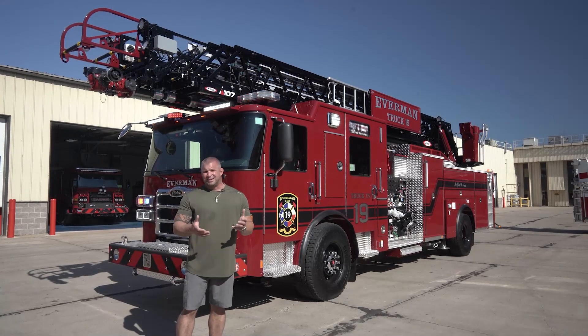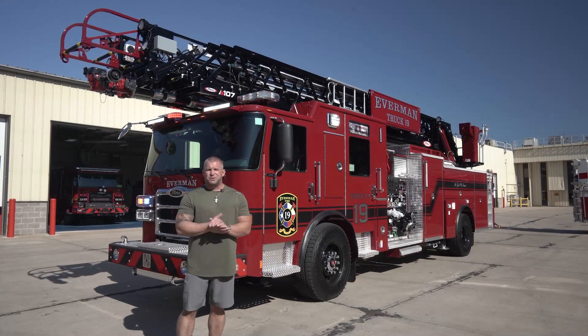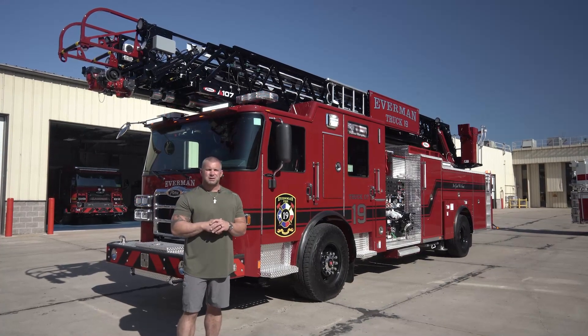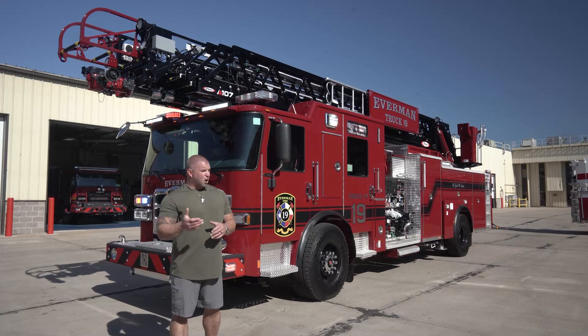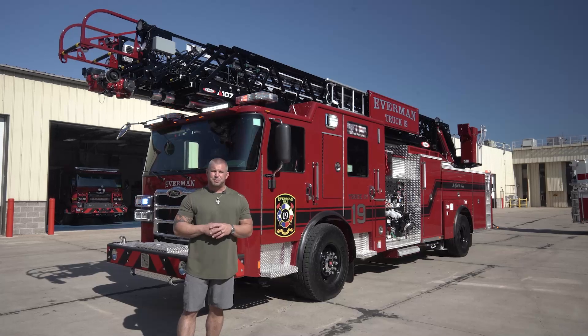Thanks for taking the tour of our truck with us. A huge thank you to Pierce and to Siddons Martin Emergency Group. I hope you enjoyed our truck and choose some of the same options — and remember, firefighters choose Pierce.